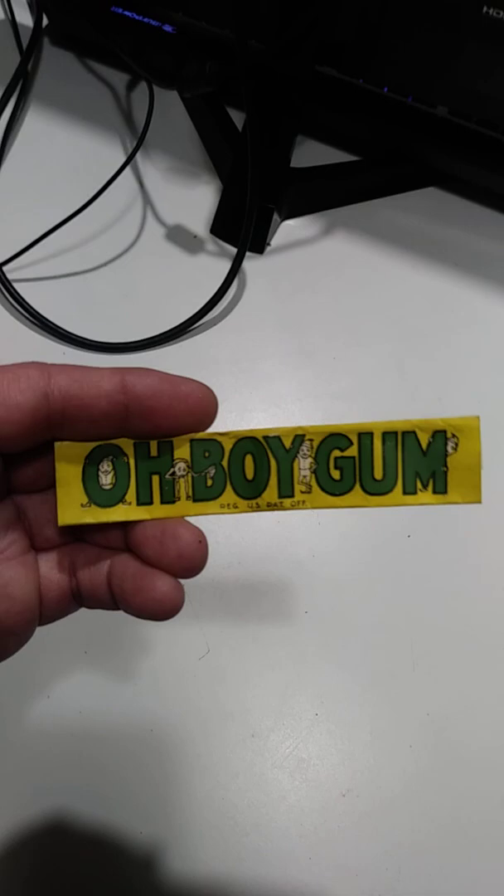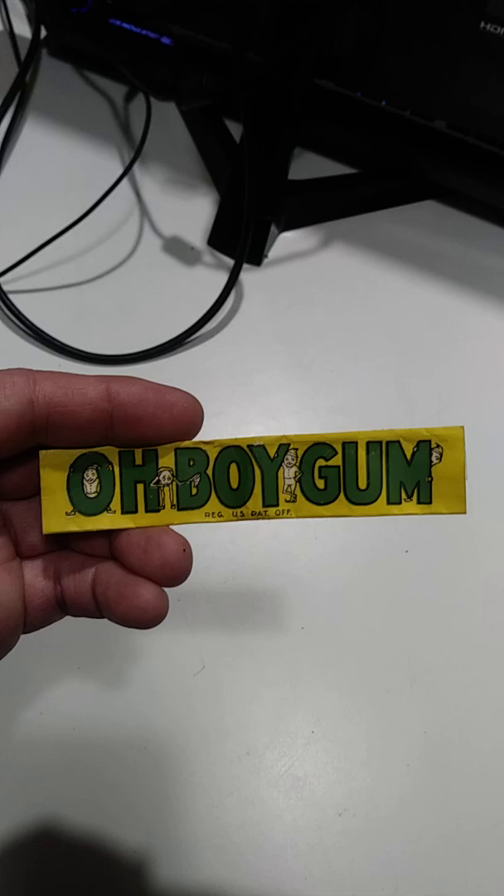If I buy books — especially the vintage old ones from like an estate sale — I tip them over and try to see if there's anything stuffed in any of the pages. We've made hundreds if not thousands from stuff found inside of books.